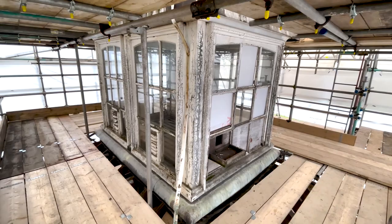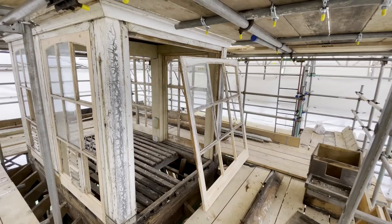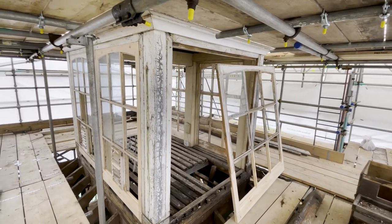The windows beneath the cupola have been expertly restored, retaining most of their original timber and glass.